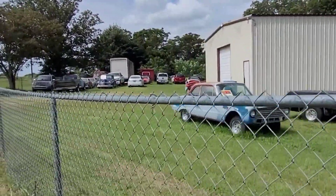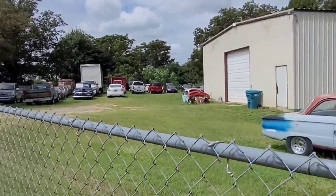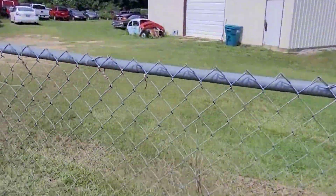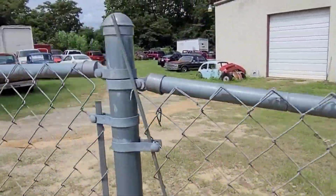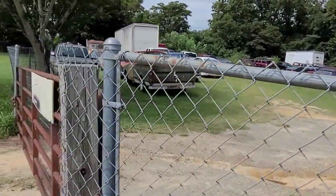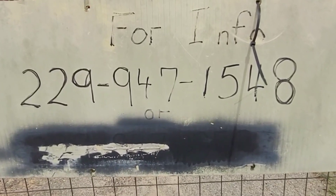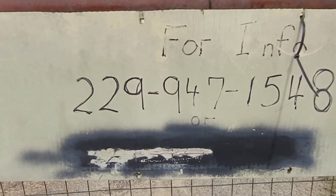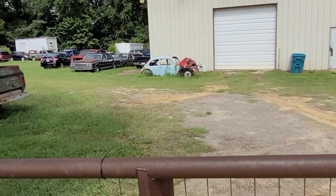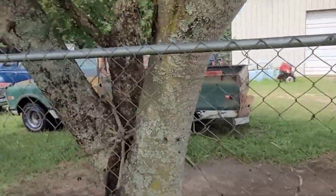'74 to '77, you'll find lots of Camaros, but you won't find many Z28s of that era. It's a pretty rare little car. And there's a wasp nest — a harbinger of my fate. Go ahead and get the info that matters: 229-947-1548. There's a little bug — parts car. Truck has brand new tires on it.